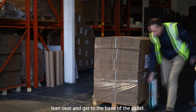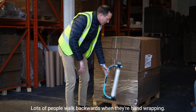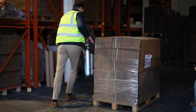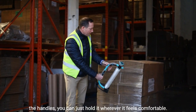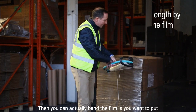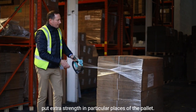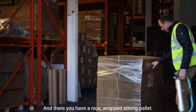You can see I'm walking forwards — lots of people walk backwards when hand wrapping. Now I'm just putting a bit more tension on it. You can see I'm using one hand and I've got one hand free. It's got handles but you don't have to use them — you can hold it wherever it feels comfortable. You can also fan the film if you want to put extra strength in a particular area of the pallet.